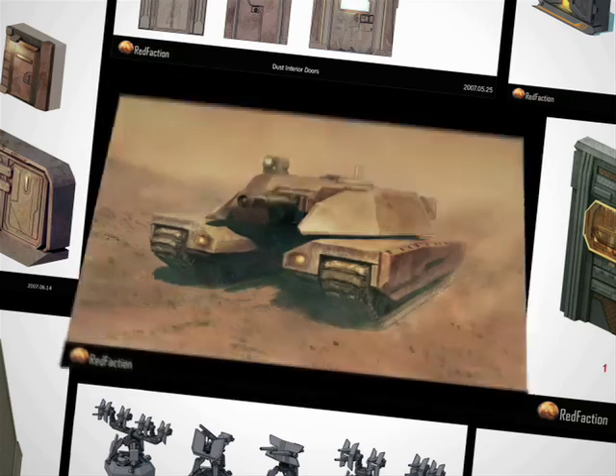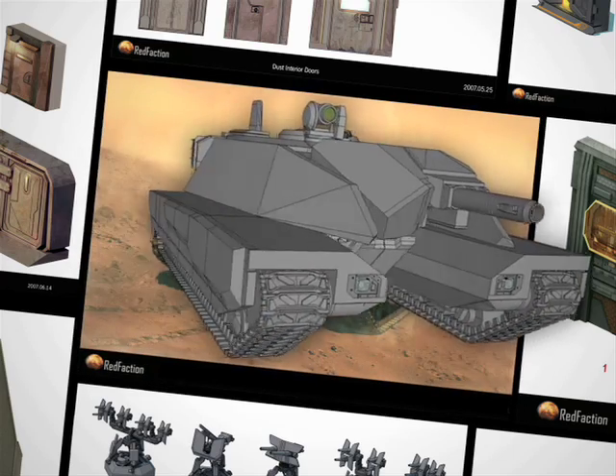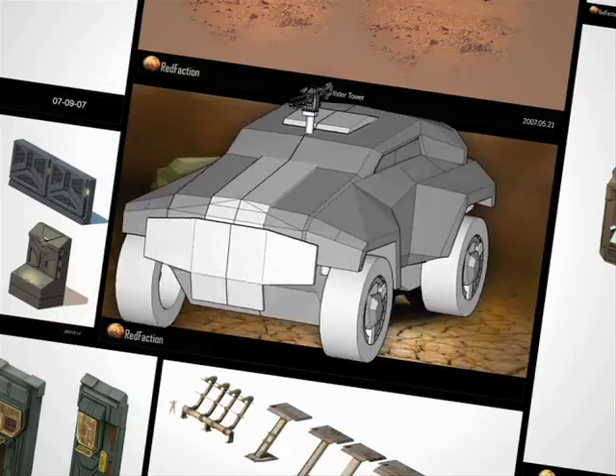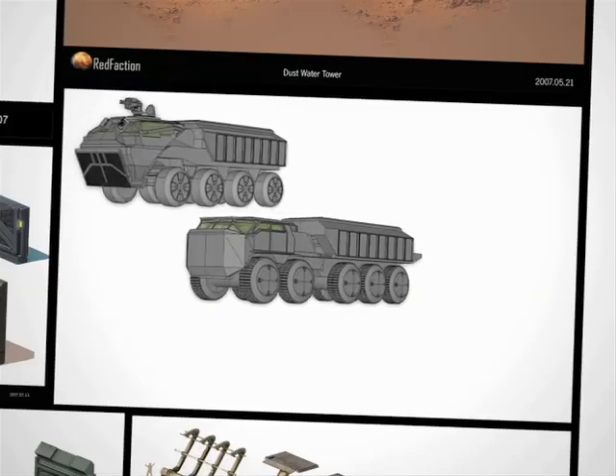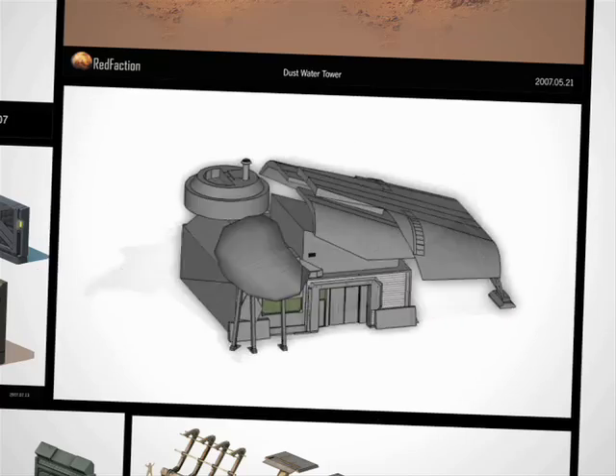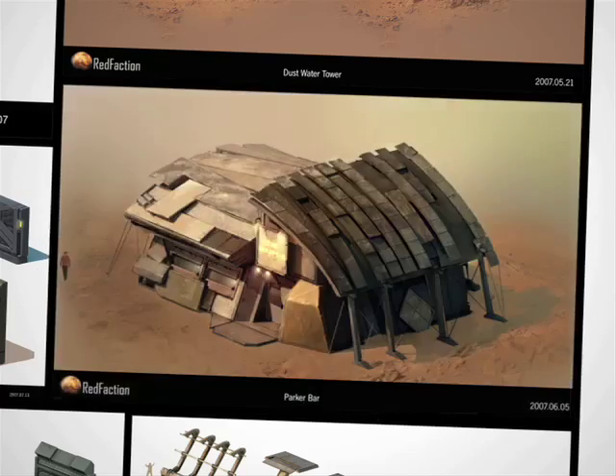When we were working on Red Faction Guerrilla, we were tasked to do a large area. We used SketchUp to make it all look like it was all from the Earth Defense Force. It's a very easy way to explore different design variations and stuff like that, just taking that base and expanding on it.